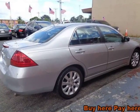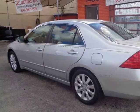Sunroof, power seat, leather, new brakes, new rotors, new radiator, great on gas, and much more.